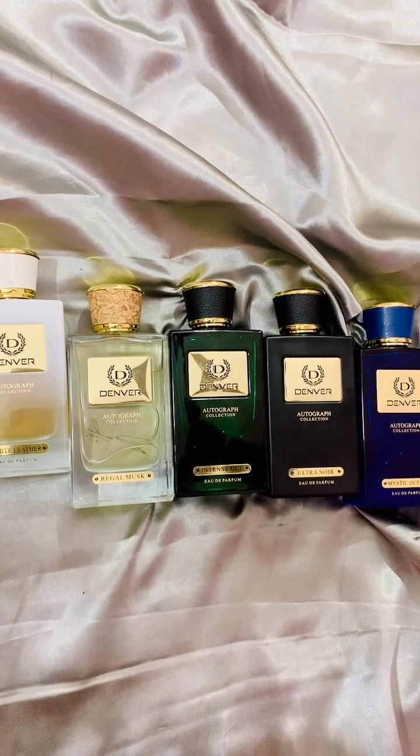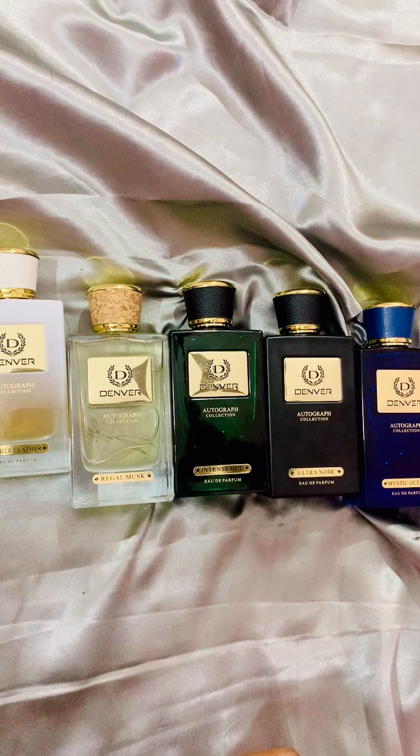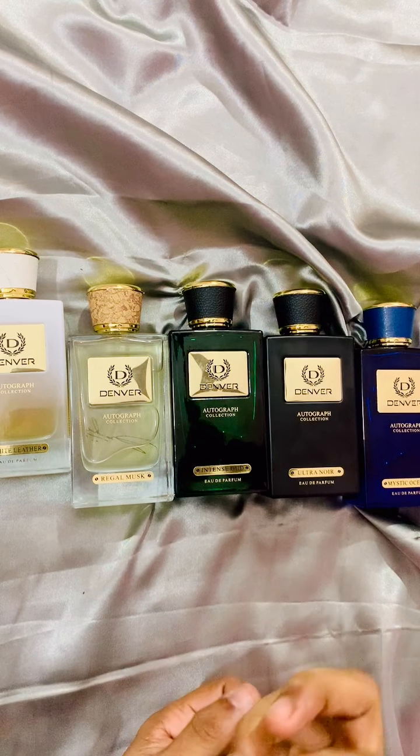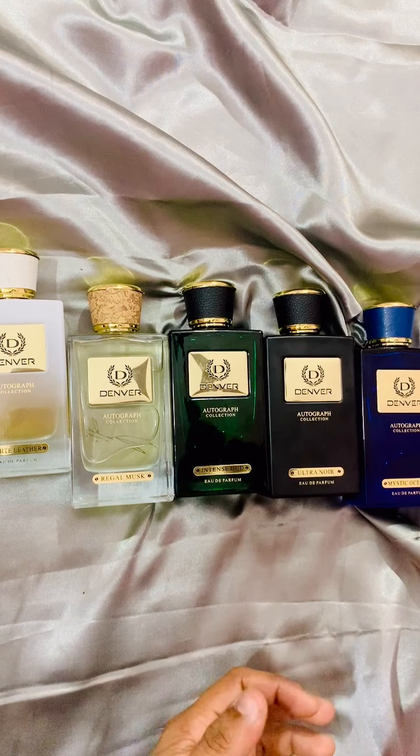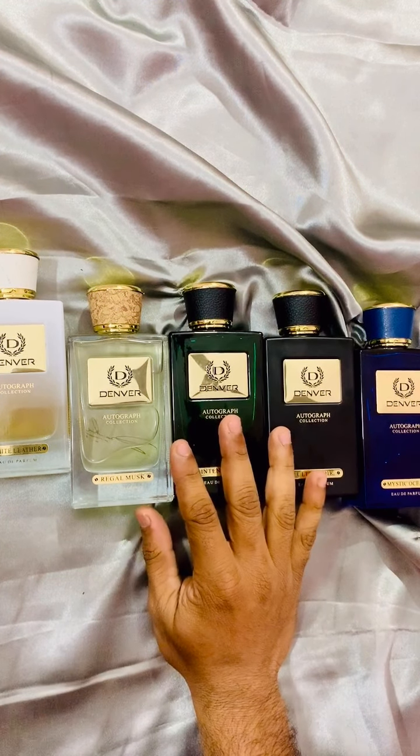I will talk about each of these fragrances from this line in separate videos, so this is not a usual review video. I will just give a brief introduction about the fragrances in the Autograph Collection. Right now they have six fragrances in this line.